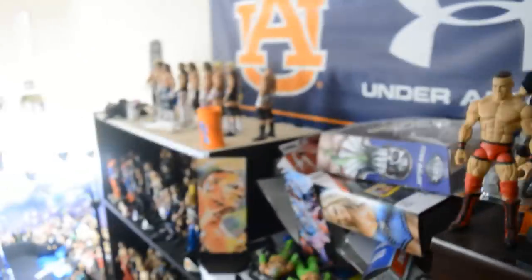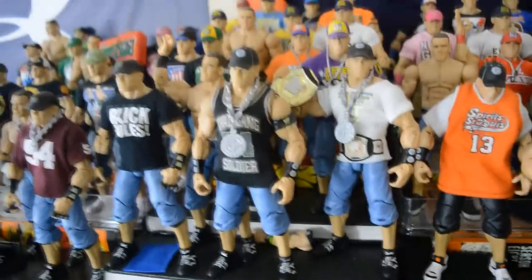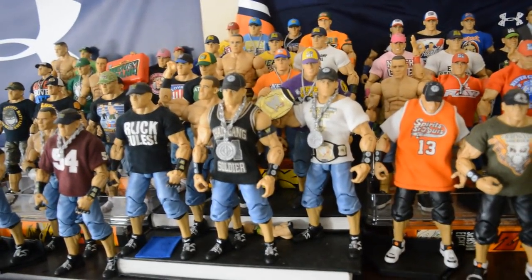Starting out over here on the other shelf, coming across we have all of my John Cenas, which is my prized possession of my collection. This is not even close to near all of them — this may be like a third of them. You see that big box over there? It's all full of John Cena Elites. So the top shelf belongs to the GOAT right there.